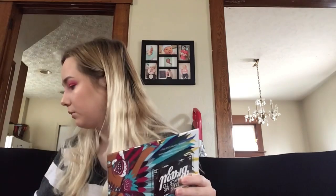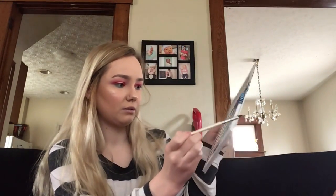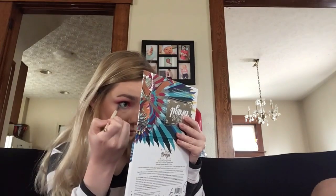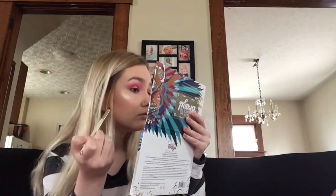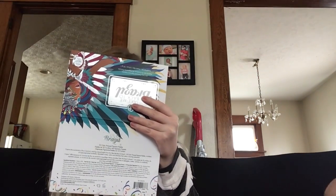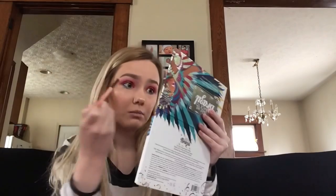Now I'm gonna come in with this ELF Professional Eye Crease Brush, a little tiny brush, and come in with this navy blue color and put that along the under eye.